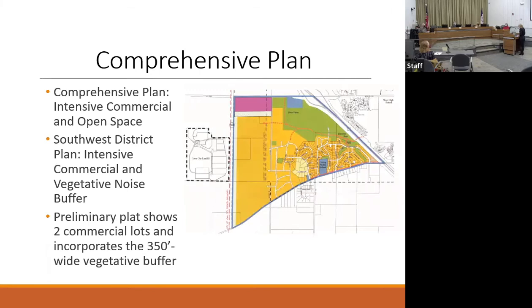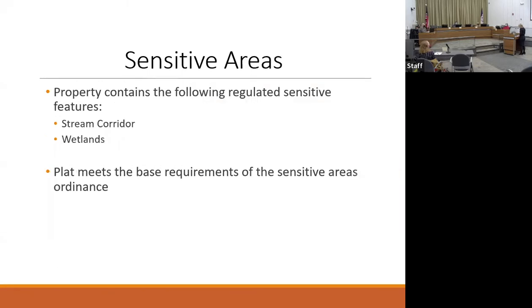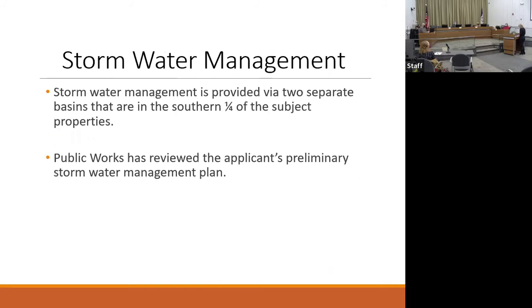In terms of the comprehensive plan, the recent amendment changed the land use designation to intensive commercial for both the comprehensive plan and the southwest district plan, and identified the southern end as open space or a vegetative noise buffer. The proposed plat is consistent with that direction as it proposes two commercial lots and incorporates the 350-foot vegetative buffer. The plat identifies the stream corridor, associated buffers, wetlands and buffers, and meets the base requirements of our sensitive areas ordinance. Stormwater management is provided through two separate basins on the southern end of the property, and Public Works has reviewed and approved the preliminary stormwater management plan.